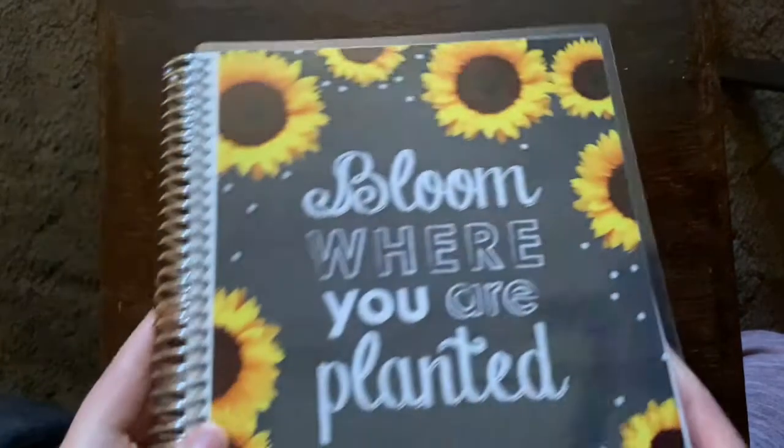Hey everyone! Welcome back to my channel. So for today's video, I'm going to be doing a mini Erin Condren stationery kind of planner haul. My sister and I had ordered from the website a couple of weeks ago, and we picked up two notebooks and my sister also got a notepad. I'm also going to show you my new highlighters that I picked up because I'm in between CPA studying and I ran out of my other ones. So I bought a new pack and I'm super excited to show you the colors because they are super pretty. But let's go ahead and get started.